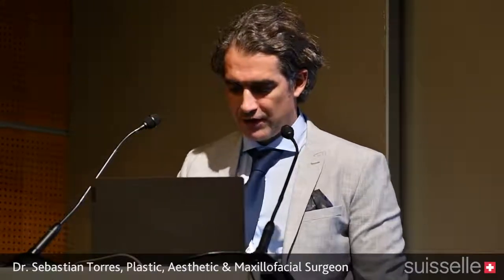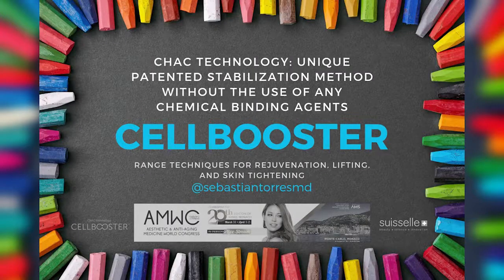I'm co-presenting with my friend Dr. Padey, and I think you will all be gratified when we end the presentation, because you will be amazed with the results. Today I'm going to present the CHAC technology, which is a unique way of stabilizing the molecule of hyaluronic acid that has no chemical binding agents like the BDDE that we use in all fillers.